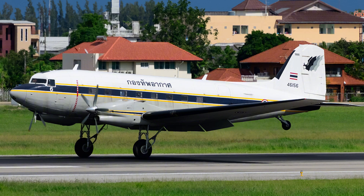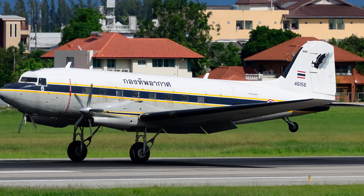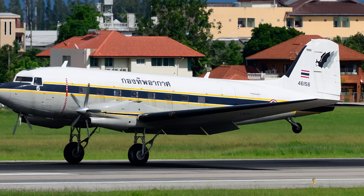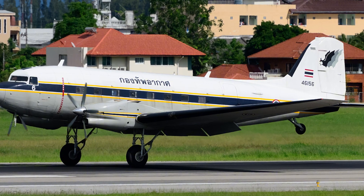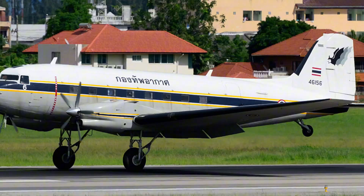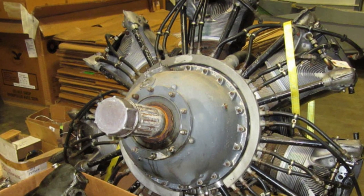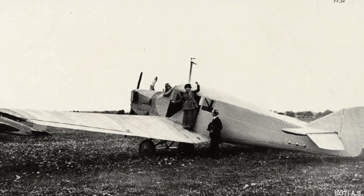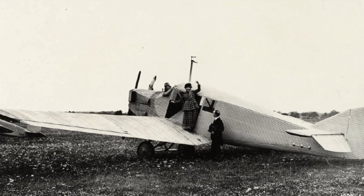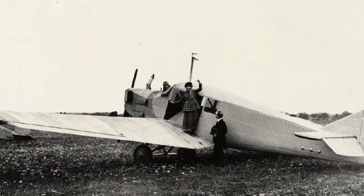The BT-67 doesn't erase what makes the DC-3 special — it refines those qualities. Takeoff and landing distances stay short, approach speeds remain modest, and the cabin volume is unchanged except for that 40-inch forward stretch. The new engines push cruise speed comfortably below 200 knots and add significant payload flexibility. What you end up with is a 1930s airframe that honestly fits certain 21st-century missions better than any modern aircraft designs in the same niche.